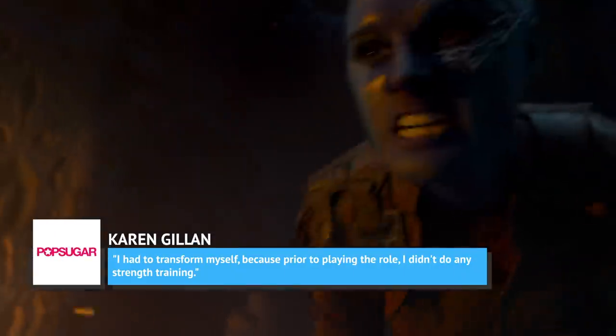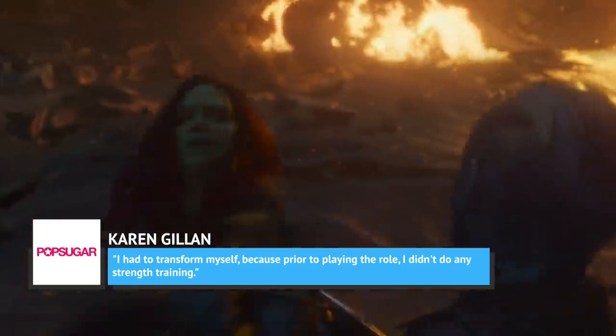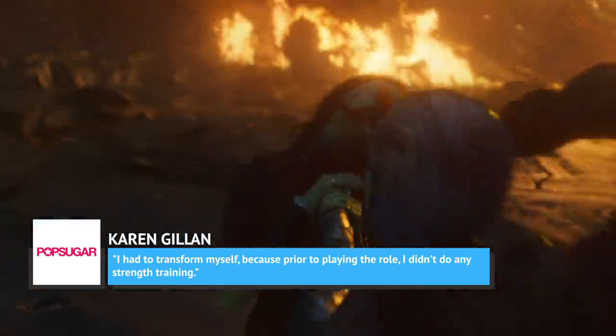The actress told PopSugar, 'I had to transform myself, because prior to playing the role, I didn't do any strength training.' Her routine before and during a shoot consists of three days per week of heavy weight training, interspersed with two days of dedicated fighting and mixed martial arts.